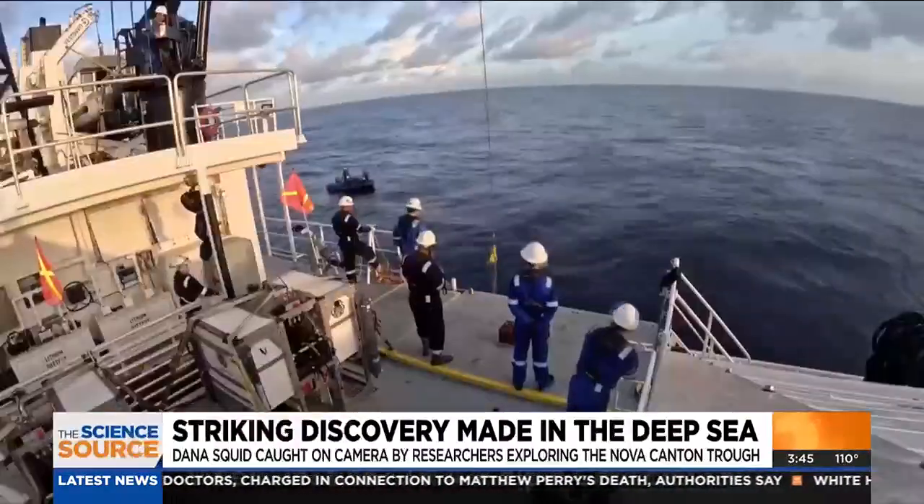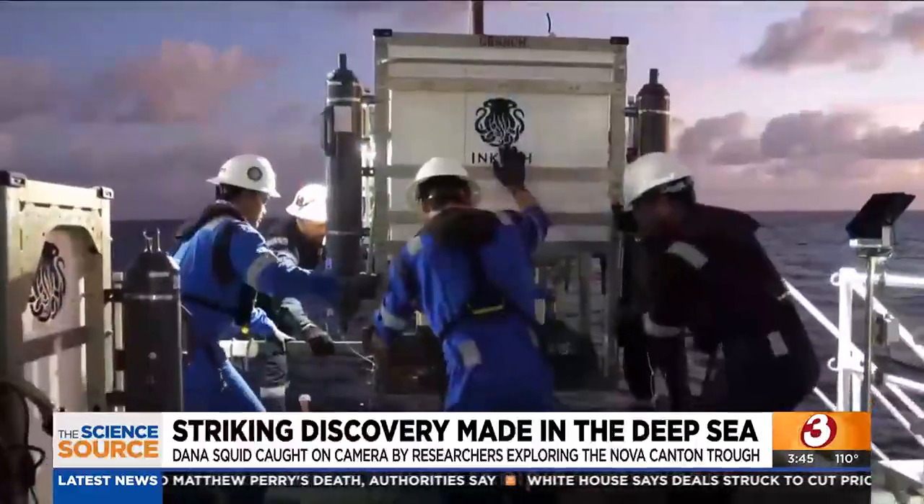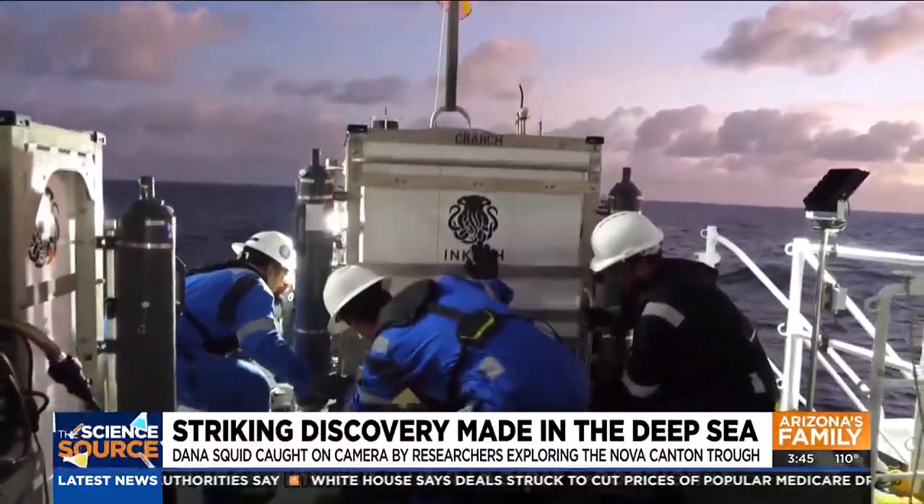The lander stays down there for about 8 or 10 hours, and then it'll release the weight. The big white foam section on top makes it positively buoyant, so it floats up to the surface and they hook it back out of the water.